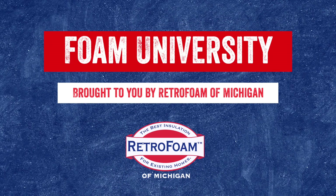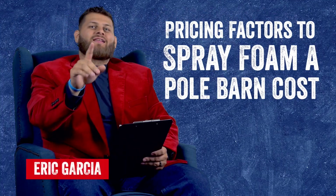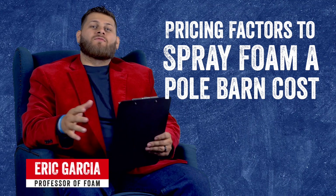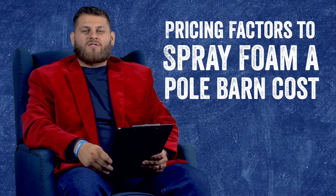What are the pricing factors that go into spray foaming your pole barn? Welcome to Foam University. Today we're going to be breaking down some factors that will lead you to the cost of insulating a pole barn with spray foam insulation.